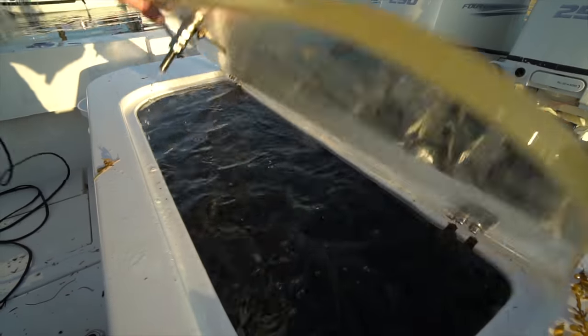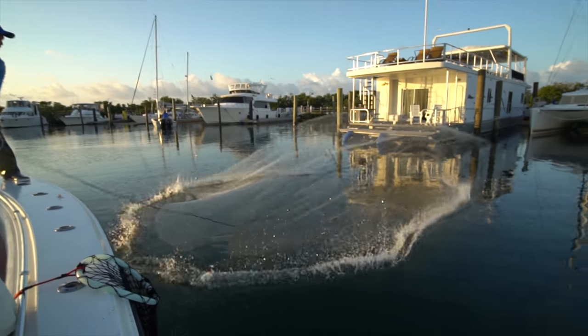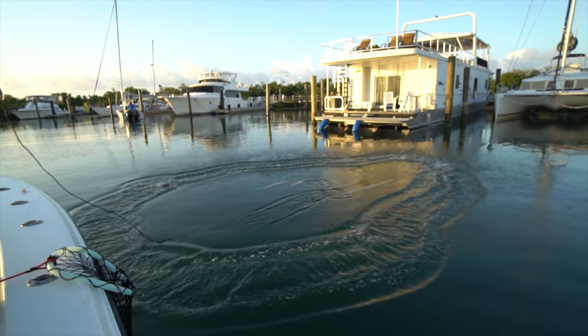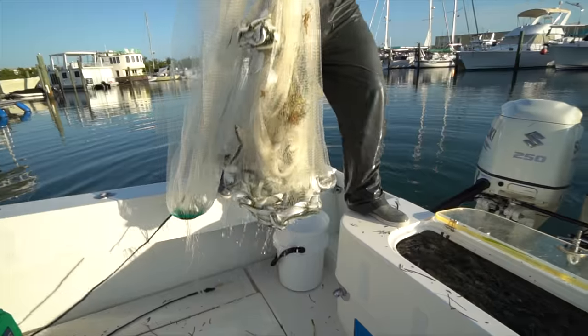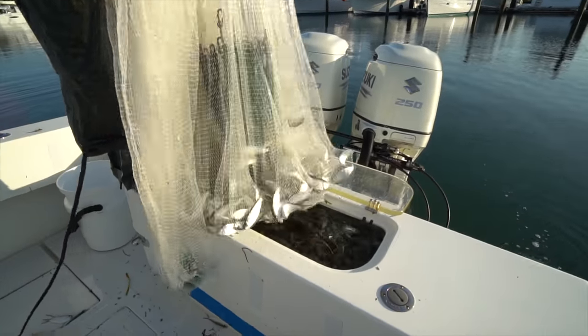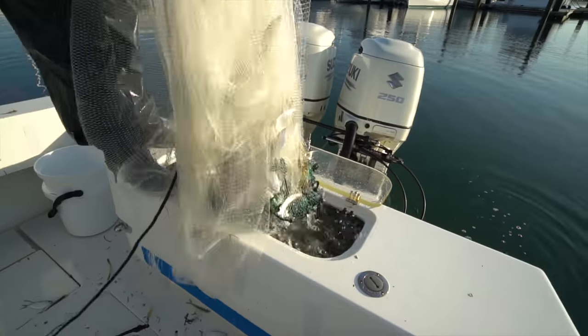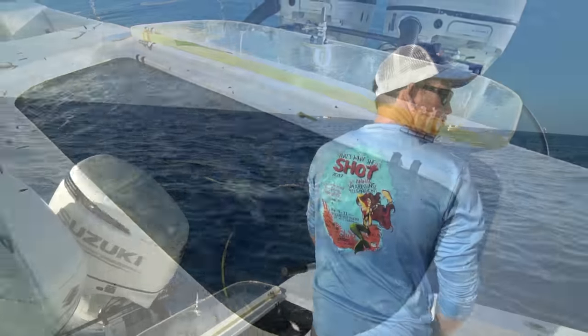We're looking to get around 500 baits to black out the live well because we're going to be out there all day. I think he's got about one or two more throws in them, and then we're going to head offshore. It looks like there's about 150 in there right now.